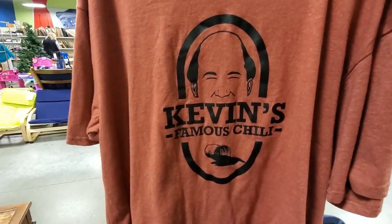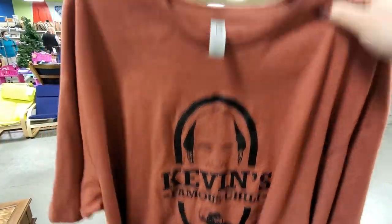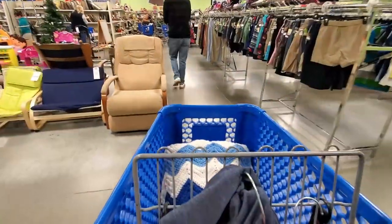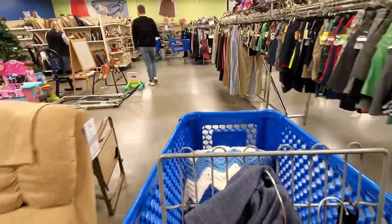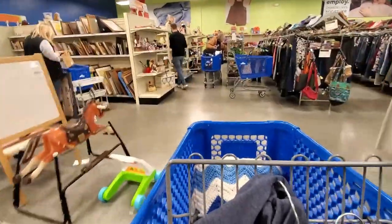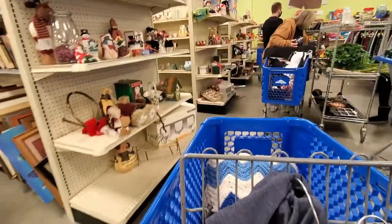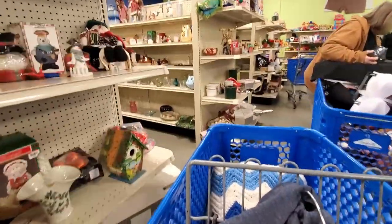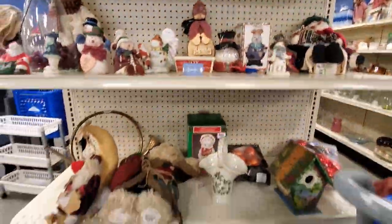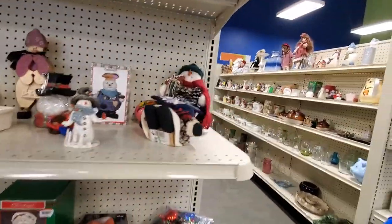I don't normally show the clothing and stuff that I get at Goodwill, but I'm getting this for Emma. Look, it's Kevin's Famous Chili - comment below if you know what this is referring to. I'm going to get that for her. I was just telling Jeffrey that we need to go look at the figurine area one more time because we didn't really get a good look at it.